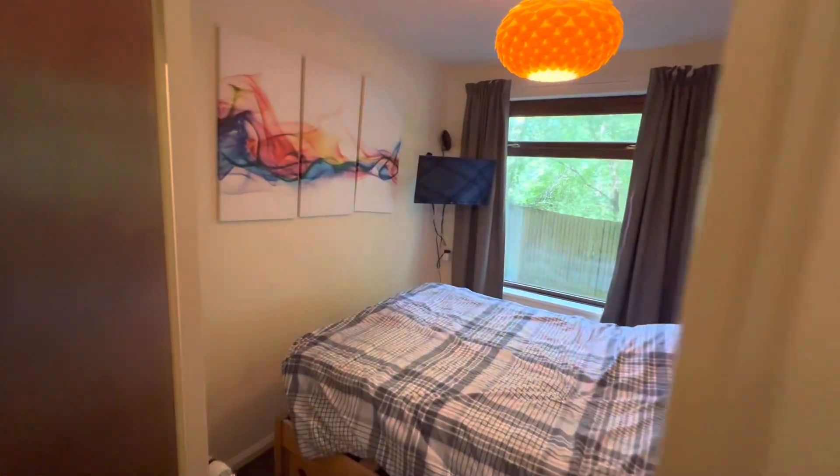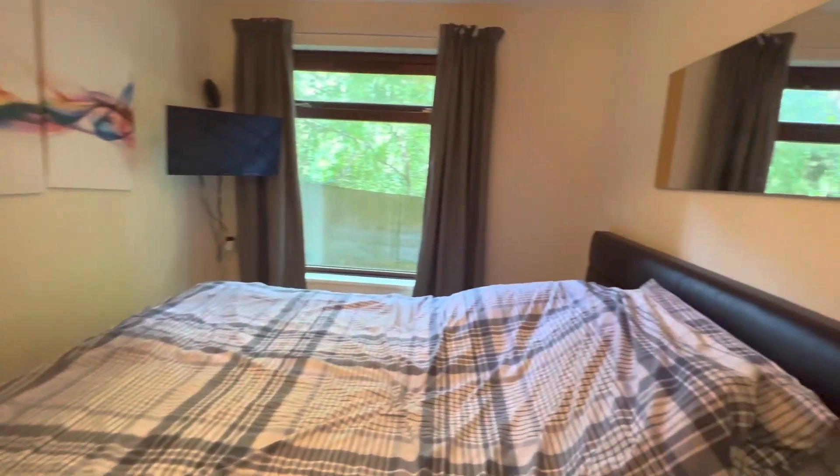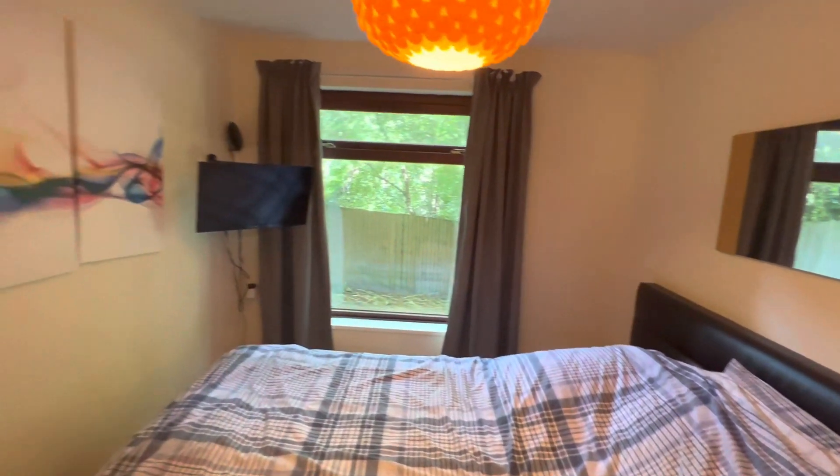The door to the right here is the bedroom, big enough for a bed, and it looks out on the side.